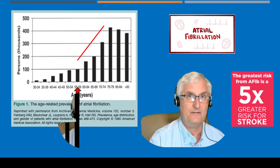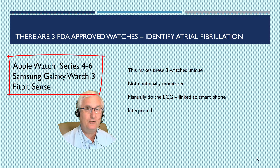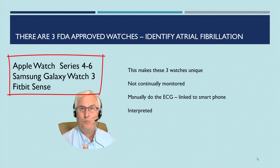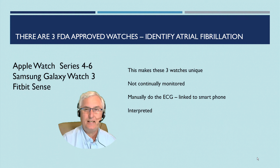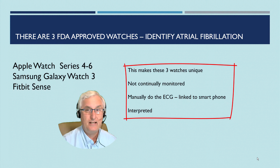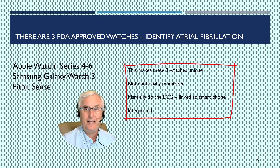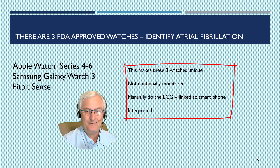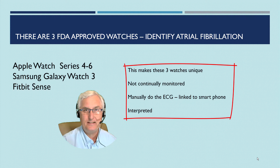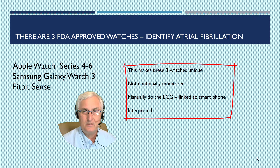So let's look at how smartwatches can help us with this. There are three watches that stand out because they have an advanced cardiac feature — the ability to do an ECG. The watches are the Apple Watch Series 4 to 6, the Samsung Galaxy Watch 3, and the Fitbit Sense. What makes these watches unique is they can actually diagnose atrial fibrillation. If you feel a bit weird, get some palpitations, or feel dizzy, you can touch your watch in a certain way and it does an ECG. Most importantly, it actually interprets the ECG and tells you if you have atrial fibrillation. This feature is FDA approved and has been validated to be an excellent service.